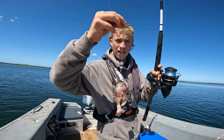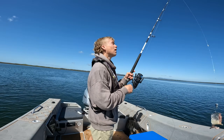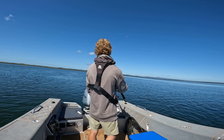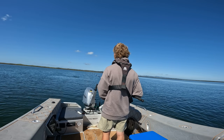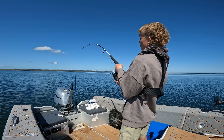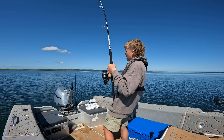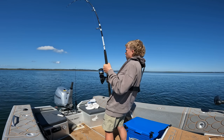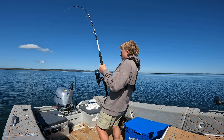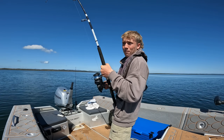We've put a bigger sinker on and we've got a big chunk of mullet — let's see if mullet will do the damage as well. It'll surprise me if it doesn't. Oh, here we go — this feels like a better one. This feels like a proper one — a real nice fish. Up the mullet!